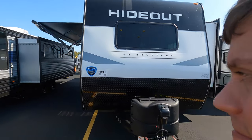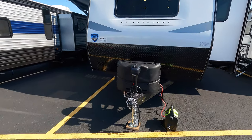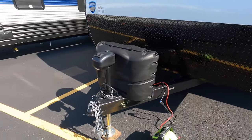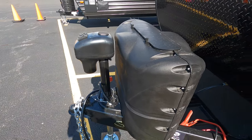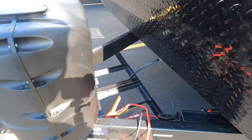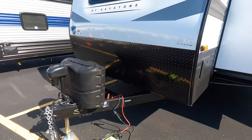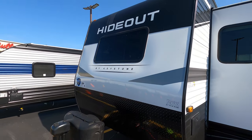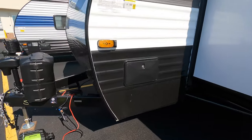Starting up front: two 20-pound propane tanks with the cover, electric tongue jack, spot for two batteries, diamond plate rock guard up front along with a window. The exterior shower is right around the corner.